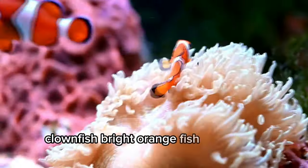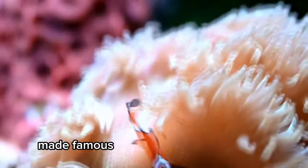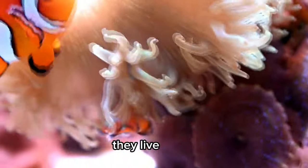Clownfish. Bright orange fish with white stripes, made famous by the movie Finding Nemo. They live in sea anemones.